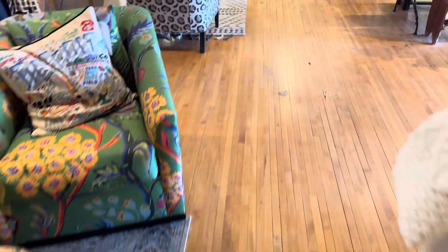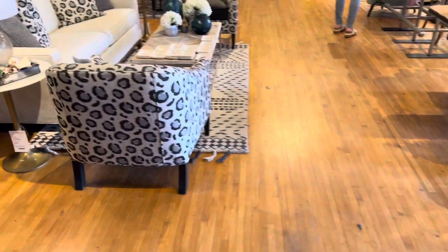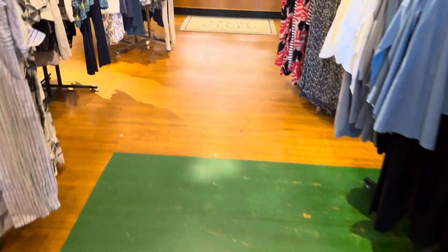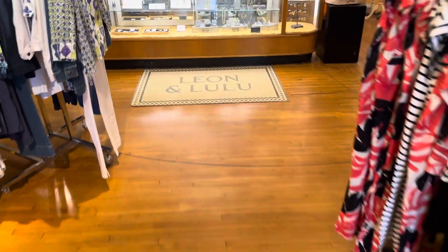Isn't this cool that the entire floor is still here? I love this. This is awesome.